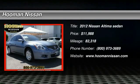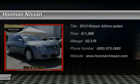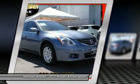2012 Nissan Altima. The Nissan Altima offers advanced features to make life easier, including push-button ignition, which comes standard.